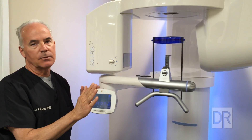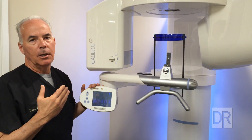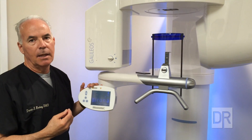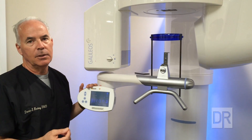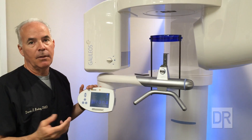All of that with just one pass of the X-ray head, which takes about 14 seconds. The diagnostic ability and the data that we can get from that — which we can interpret for a number of different things in dentistry — is just amazing today. We're very fortunate to have that in our office. Thank you.